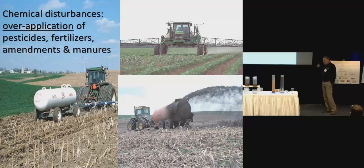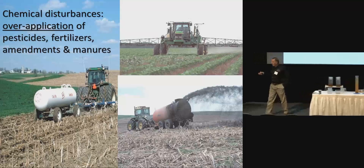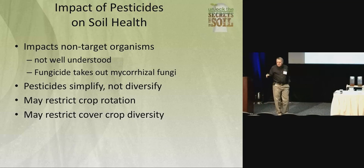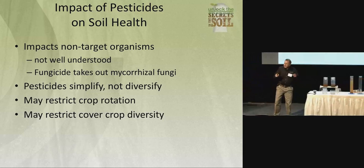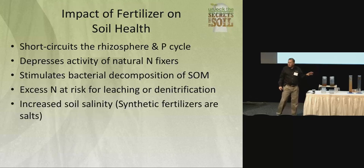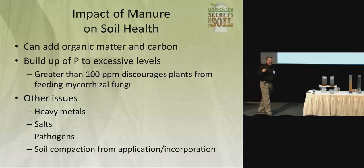We need to keep in mind — and I'm not anti-pesticide, I'm not anti-fertilizer — but we need to understand what they do to the soil ecosystem when they're applied. Pesticides are nonspecific: they take out everything. So you need to recognize that. If you have a problem and you treat it, you immediately need to mitigate that impact and start to rebuild. Same thing with fertilizers — they tend to discourage these beneficial relationships with arbuscular mycorrhizal fungi.